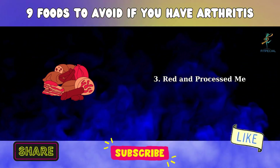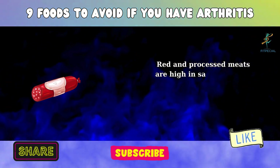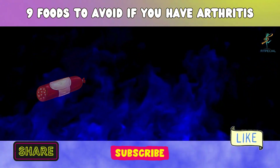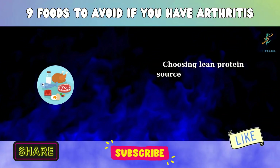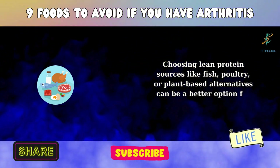3. Red and Processed Meat. Red and processed meats are high in saturated fats, which can contribute to inflammation and joint discomfort. Choosing lean protein sources like fish, poultry, or plant-based alternatives can be a better option for those with arthritis.